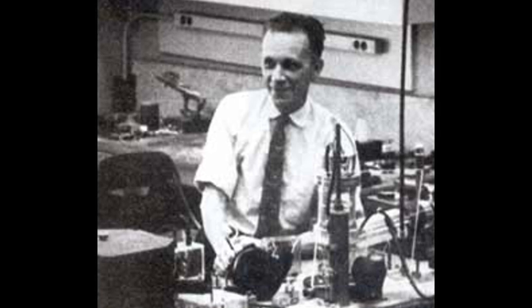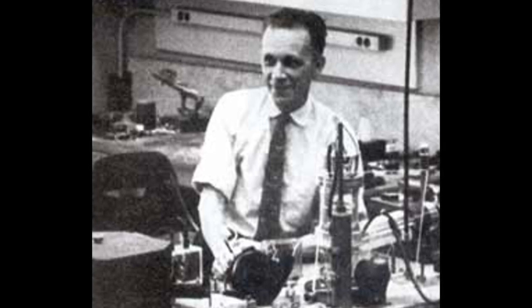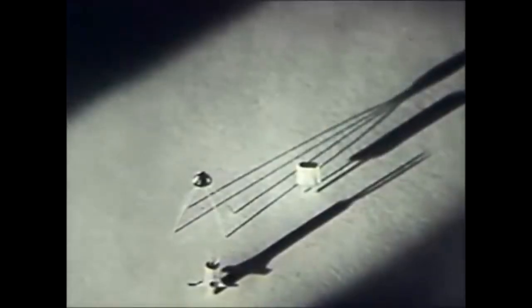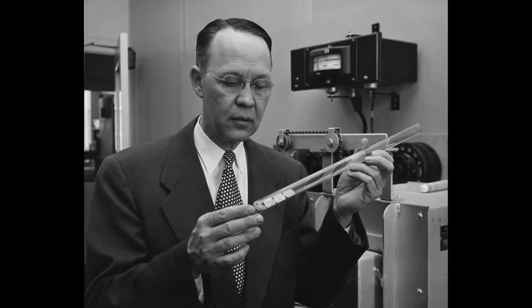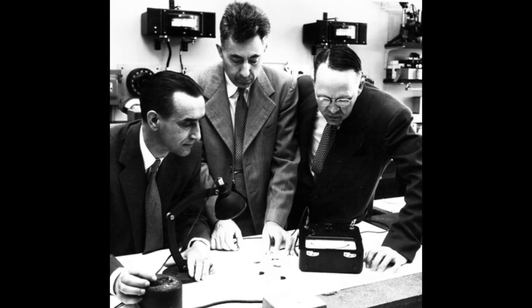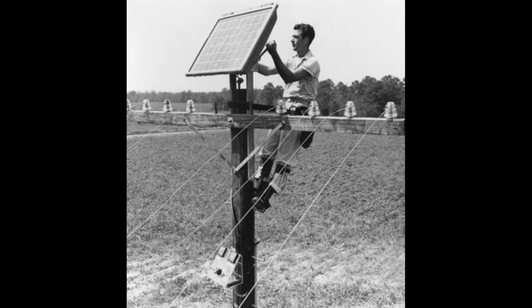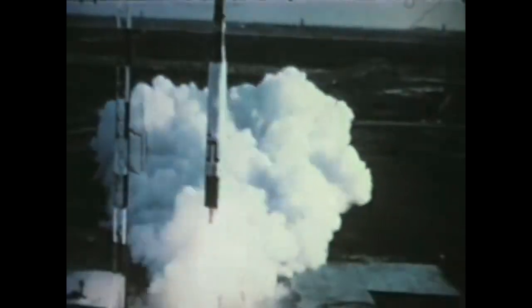It took more than 50 years for Bell Laboratory's American engineer Russell Shoemaker Ohl to accidentally discover the first modern solar cell in 1940, using silicon, while participating in research that would eventually culminate with the invention of the transistor. Fourteen years later, in 1954, engineer Daryl Chapin, chemist Calvin Fuller, and physicist Gerald Pearson, also of Bell Laboratories, succeeded in developing the first practical solar cell, which with an efficiency of 6% surpassed by far any previous alternative. The first solar cells were expensive to produce and efforts to market them were not very successful. However, a few years later, solar cells were commonly used to power satellites and other applications.